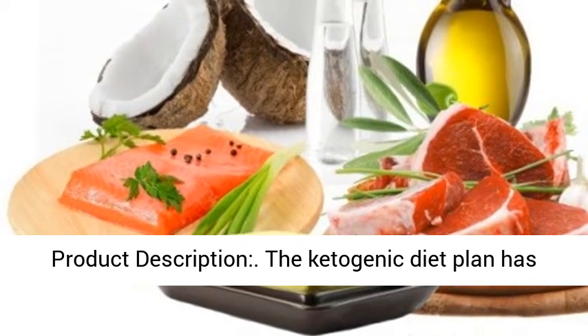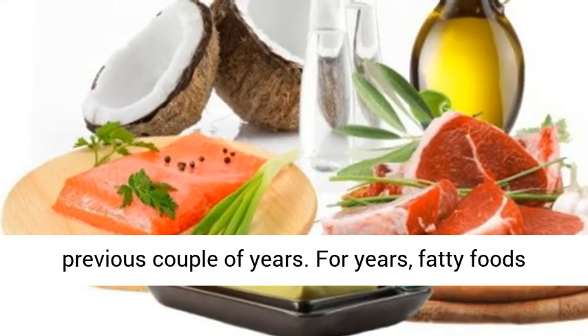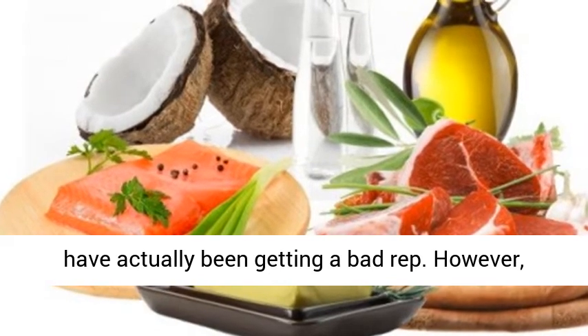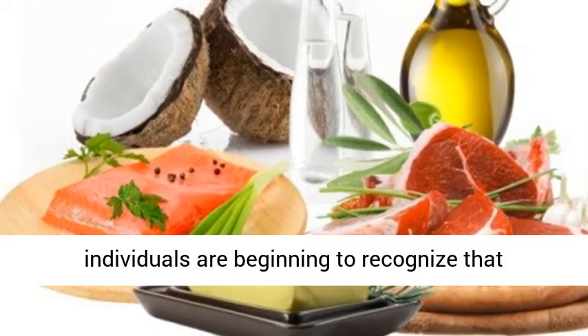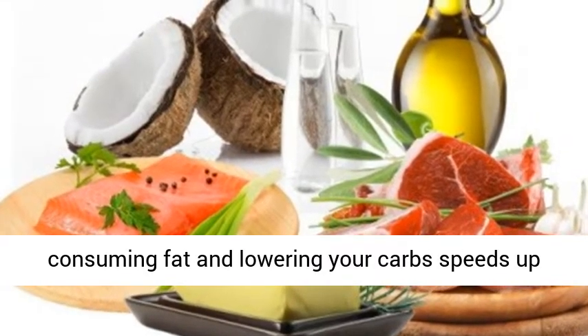The ketogenic diet plan has taken the world by storm over the previous couple of years. For years, fatty foods have been getting a bad rep. However, individuals are beginning to recognize that consuming fat and lowering your carbs speeds up weight loss.